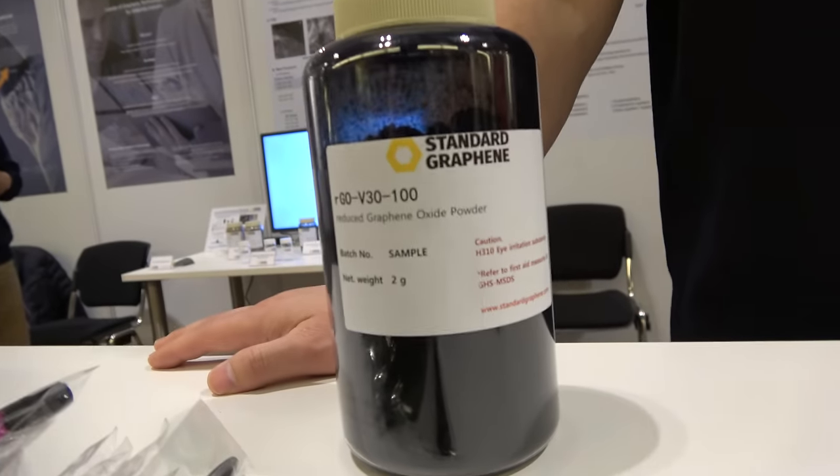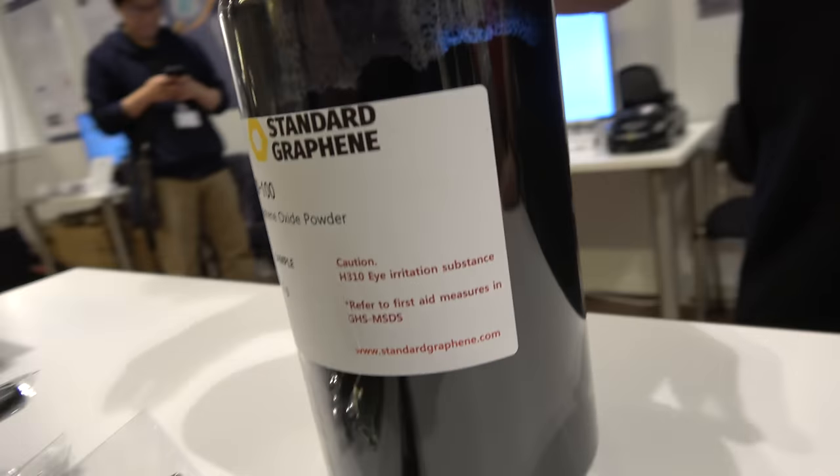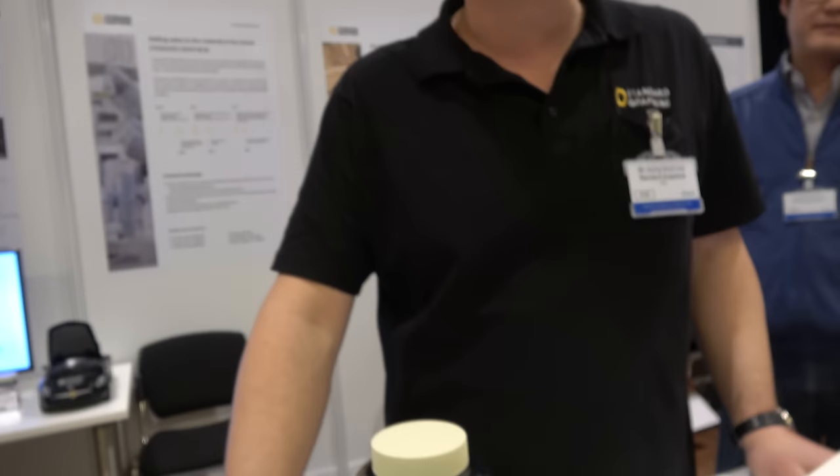So you make this product? Yes, we mainly produce RGO and NGO. So what is that? Graphene oxide and reduced graphene oxide. It basically clusters a single layer of nano-sized graphite, so we can call that real graphene.